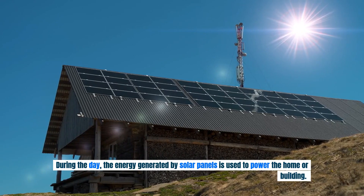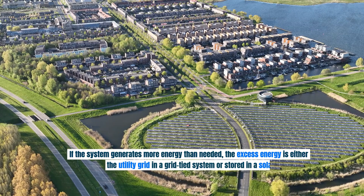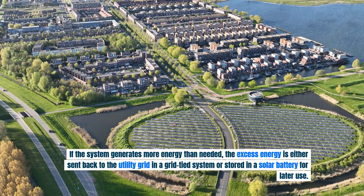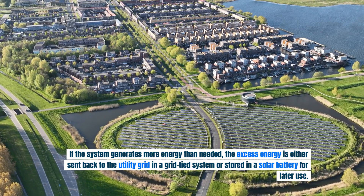During the day, the energy generated by solar panels is used to power the home or building. If the system generates more energy than needed, the excess energy is either sent back to the utility grid in a grid-tied system or stored in a solar battery for later use.